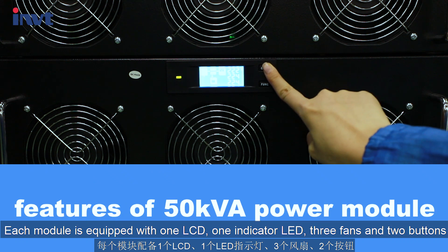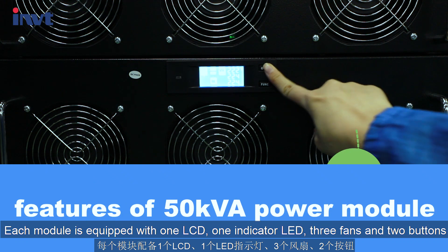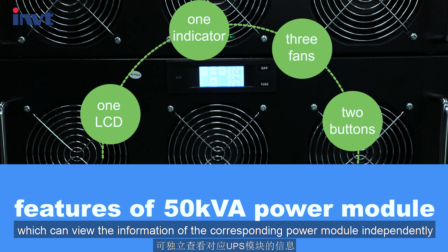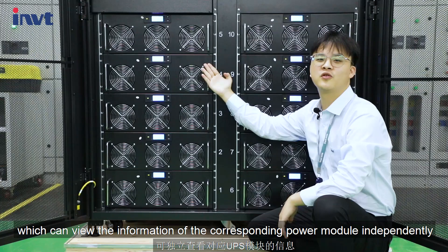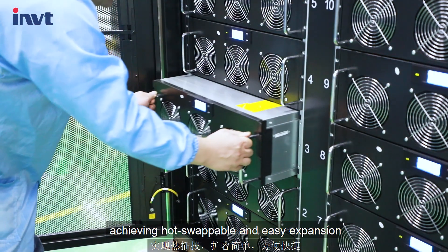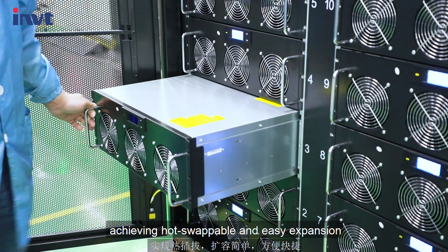Each module is equipped with one LCD, one indicator LED, three fans, and two buttons, which can view the information of each power module independently, and supports hot-swap safe module access to the system without load interruption, achieving hot swap and easy expansion.